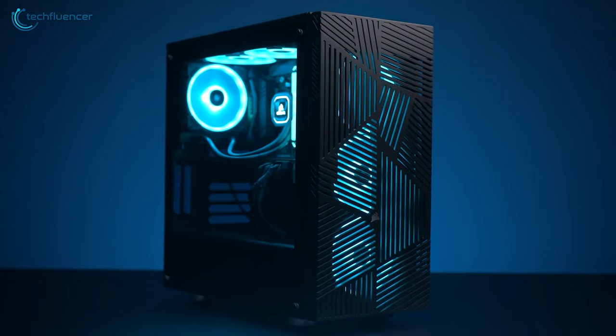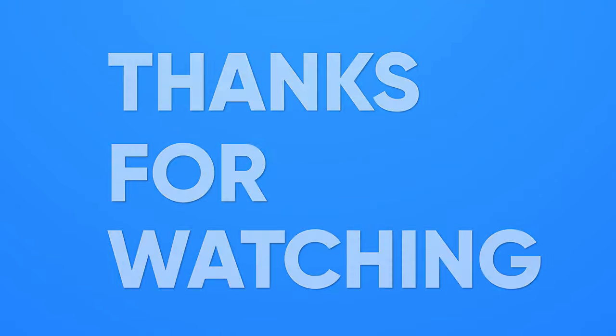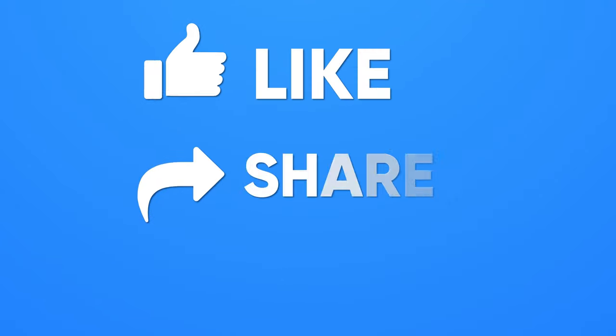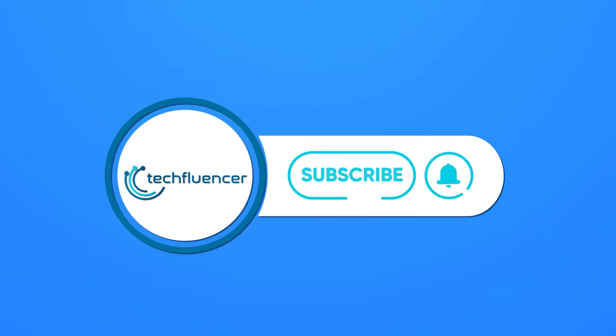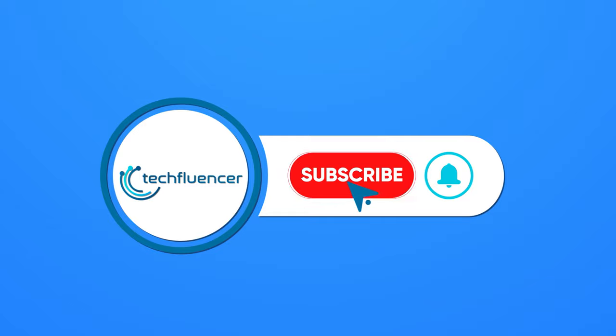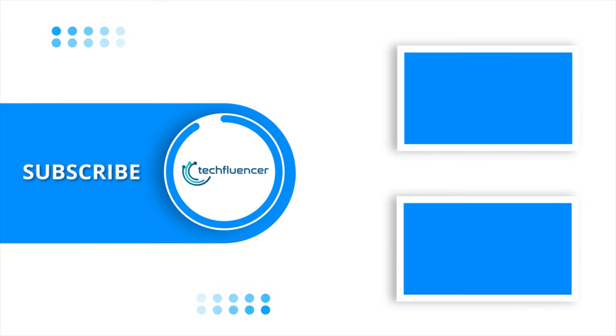So that was all about the Top 5 Best PC Airflow Cases. Thanks for watching. If you found this video helpful, give it a thumbs up, share it with your friends, and comment below to let us know your thoughts. Subscribe to our channel and hit the bell icon if you want to see more videos like this on your feed.